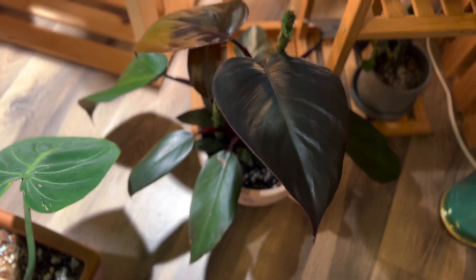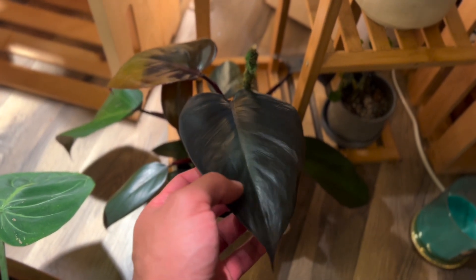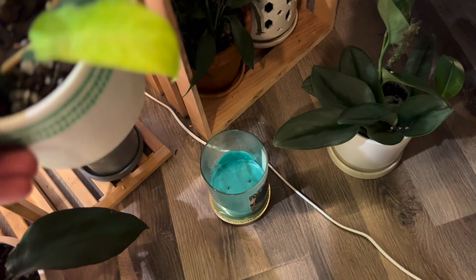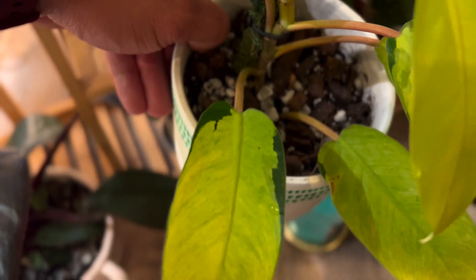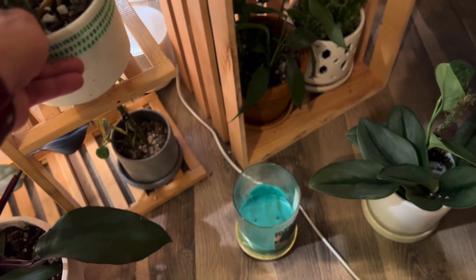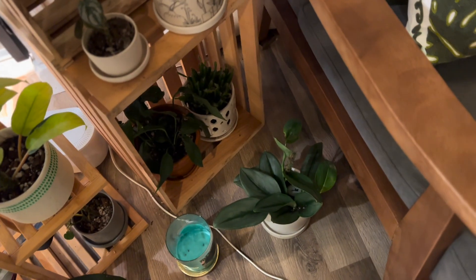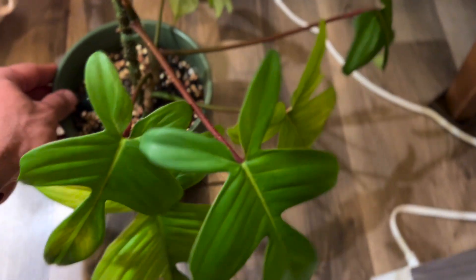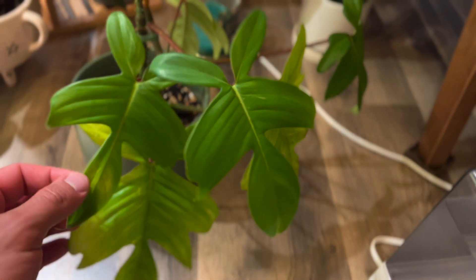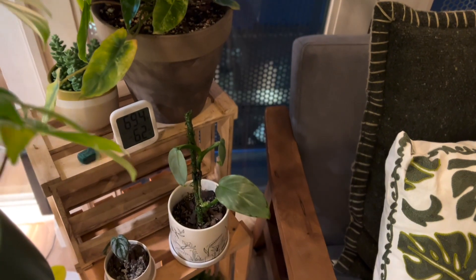Down here is the philodendron dark lord — they call it that because look at how dark its leaves are; they're beautiful and it grows really fast. Over here, with its leaves facing the window, is a philodendron high sunrise — it's variegated, with different shades of green, and the goal is to keep those different shades. And up here, also facing the windows, is a philodendron florida ghost — its new leaves come in super white and then start to darken to green. Out of all genera of plants, philodendron are by far my favorite species, hands down.